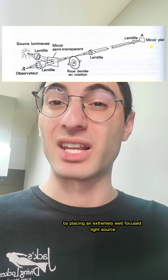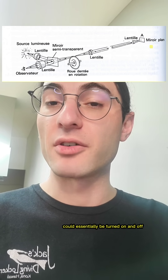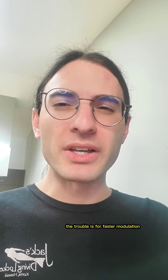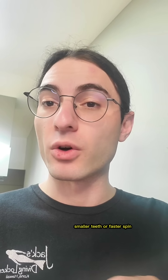By placing an extremely well-focused light source behind the spinning gear, that light source could essentially be turned on and off very rapidly. One tooth would block it, then the gap would let it through, then the next tooth would block it, and so on. The trouble is, for faster modulation, one needs either bigger gears, smaller teeth, or faster spin.